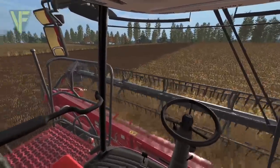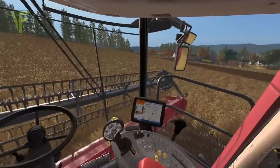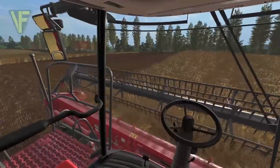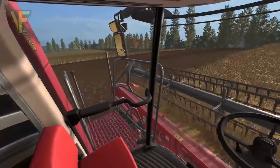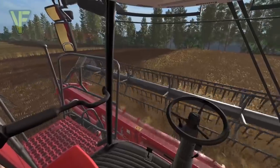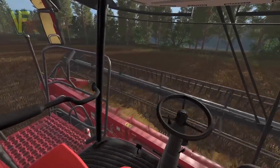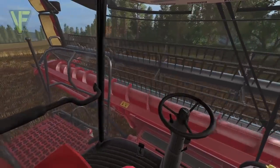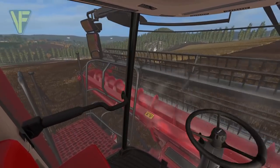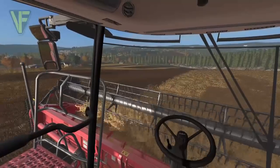The yield seems to be getting a little better as they move deeper into the field. The tank is filling at a fairly steady rate — still not fantastic but better than it was on the headlands. This is normal — you typically get better yields in the body of a field than on the headlands — but it's better than Jamie expected based on the headlands. A decent crop is coming off now.